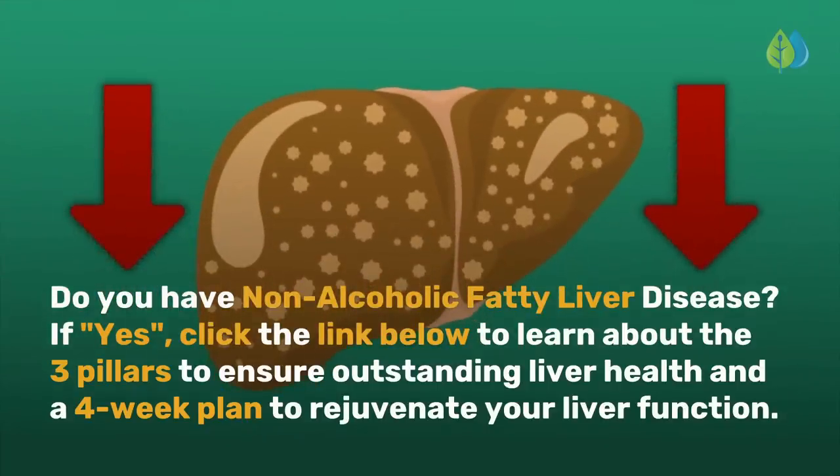Do you have non-alcoholic fatty liver disease? If yes, click the link below to learn about the three pillars to ensure outstanding liver health and a four-week plan to rejuvenate your liver function.